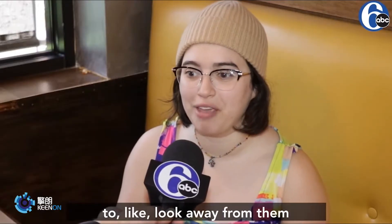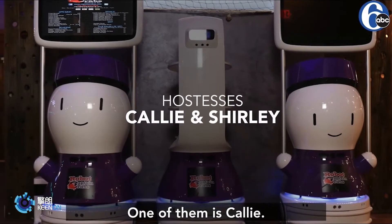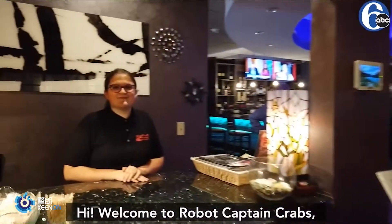I don't know if I'm going to be able to look away from them to eat my food. There are two hostess robots — one of them is Callie, one of them is Shirley — and we have three other ones that bring the food out to the table. Welcome to Robot Camp and Cat.